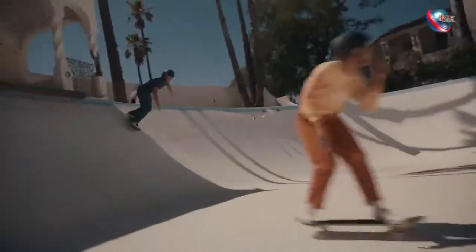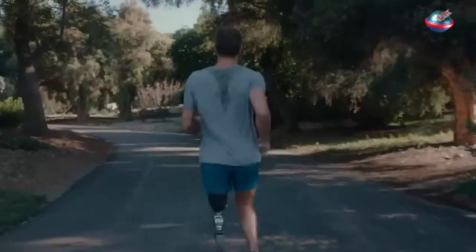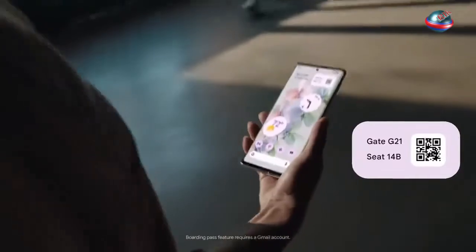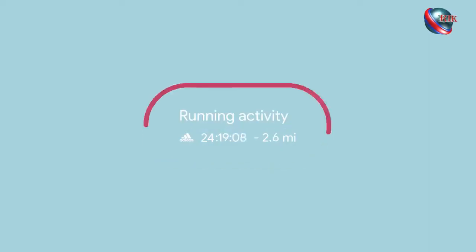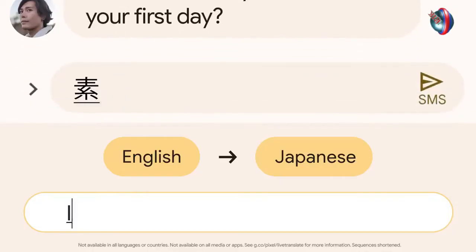It all works the way you want it. You choose when apps can access your camera and mic, and turn them off whenever you want. At a glance, everything you need right when you need it. Put your Pixel 6 Pro buds in and drop into a recommended playlist, start running and it tracks your time. Go to the airport and your boarding pass goes with you.